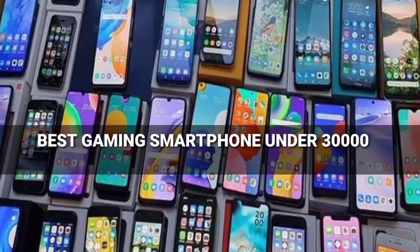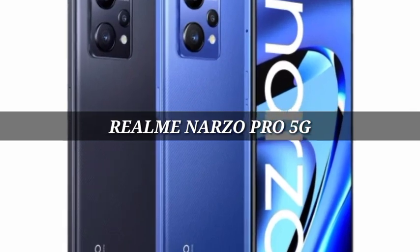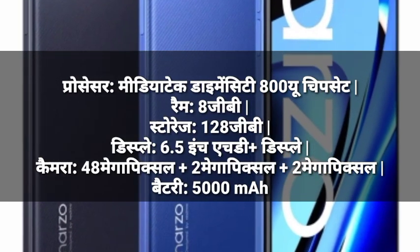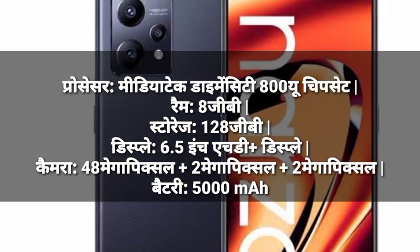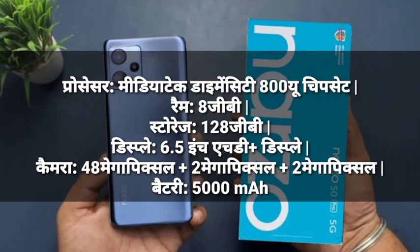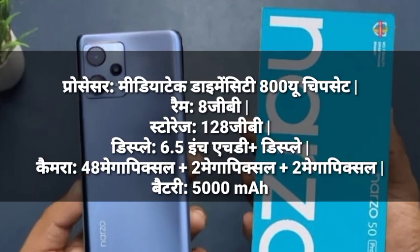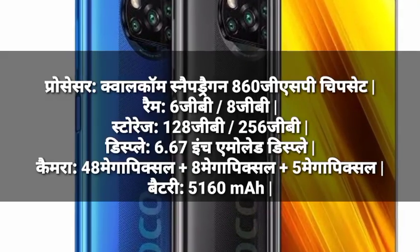Number 1: Realme Narzo Pro 5G. Processor: MediaTek Dimensity 800U chipset. RAM: 6GB. Storage: 106GB. Display: 6.5-inch HD. Camera: 18MP plus 2MP plus 2MP. Battery: 5000mAh.